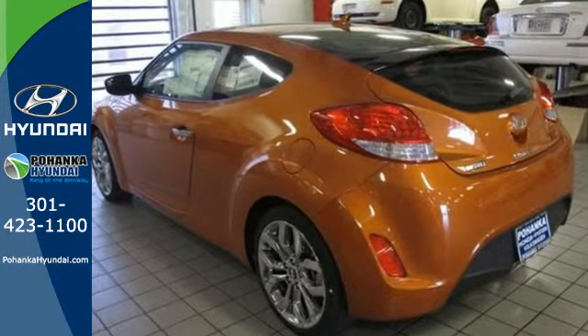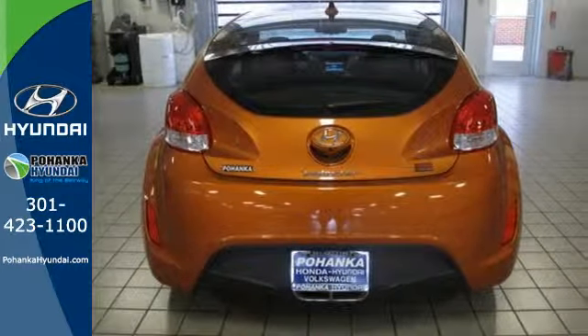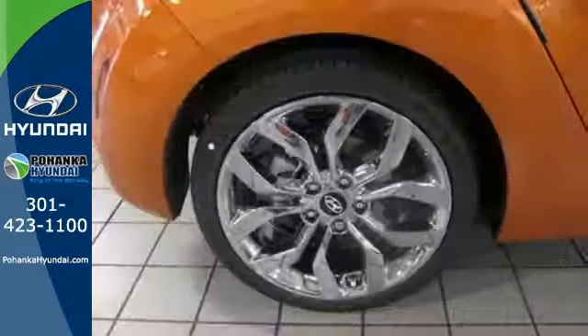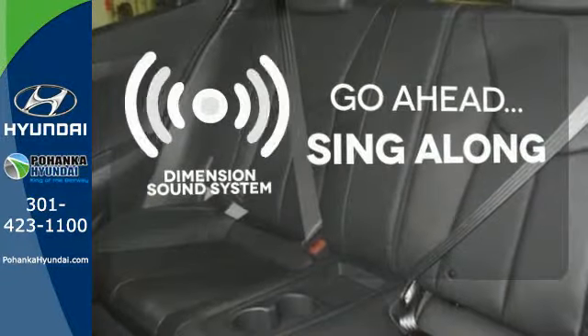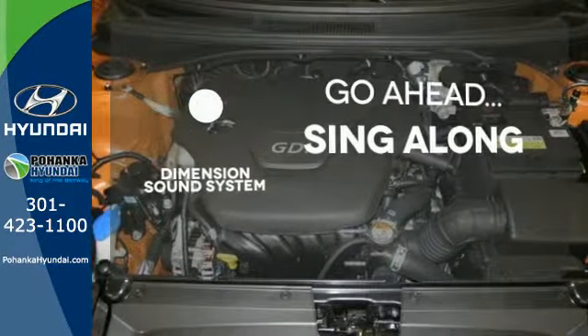Take off on your next journey today and enjoy stellar features like a 7-inch high-resolution LCD touchscreen, Bluetooth, and rear-view camera. You'll also appreciate the blind spot monitor and vehicle stability management. The soundtrack to your life comes through crystal clear with a premium Dimension sound system. Crank up your tunes and hit the road.